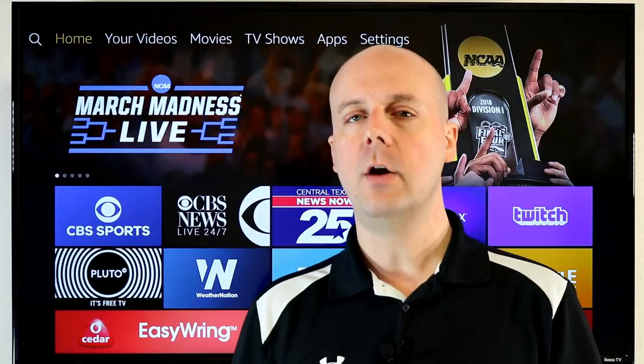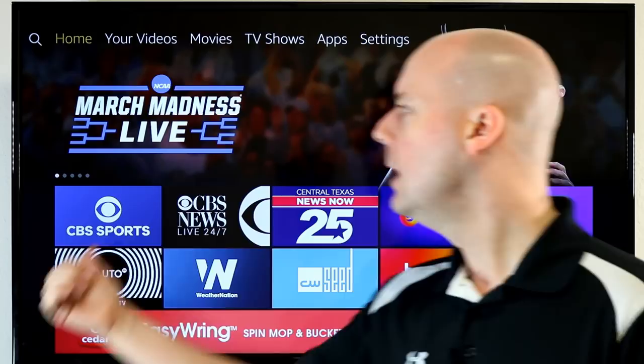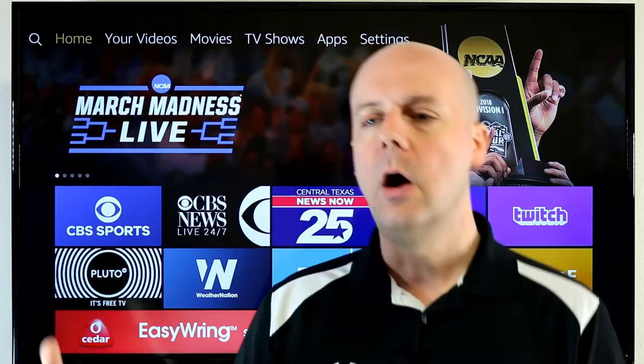There you go — my top 10 under-the-radar Fire TV channels. Many of these are available on other devices, but these are the ones on Fire TV I think Core Cars should check out that aren't getting the attention they deserve. Questions and comments — let me know. Hopefully this helped you find something new and interesting. If you have a suggestion, drop it in the comments so everyone can find more hidden gems. Thank you for watching, please subscribe — I really appreciate your support.